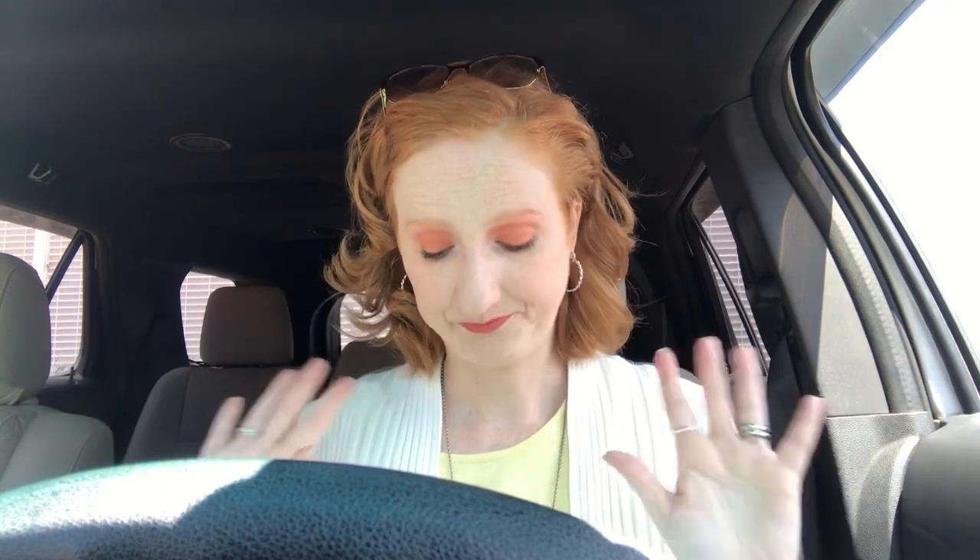I wanted to show you what I got. I already went for a walk, so if you see me fanning myself or hear something in the background, it's my air conditioner. I was gonna have the windows open because it's so nice out, but I am so hot.